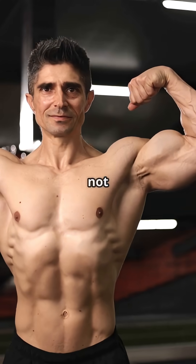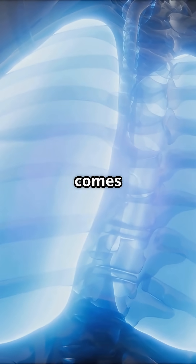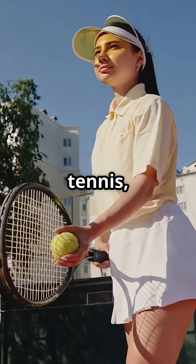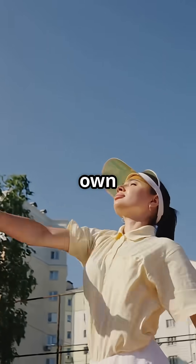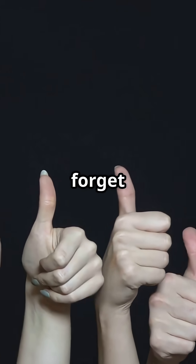While your lungs might not take home the trophy in a bodybuilding symmetry contest, they're absolute champions when it comes to keeping you alive and breathing strong. Next time you're watching tennis, just remember, you've got your own court inside your chest. Drop a like if you learned something new and don't forget to breathe it all in.